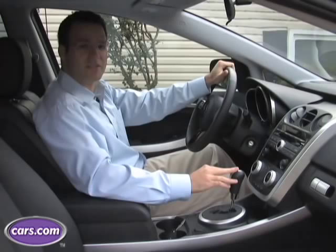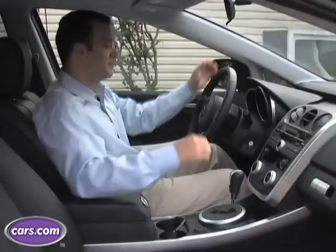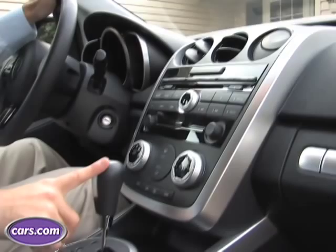The CX-7 definitely has one of the better interiors in its class. We're in the Grand Touring, which is their top level trim, with really nice leather and a steering wheel with all kinds of radio controls on it, and a six disc changer. But even if you get a base model, most of the same elements are exactly the same — you still get that high quality for a lower price.